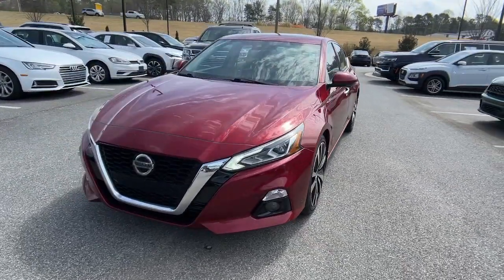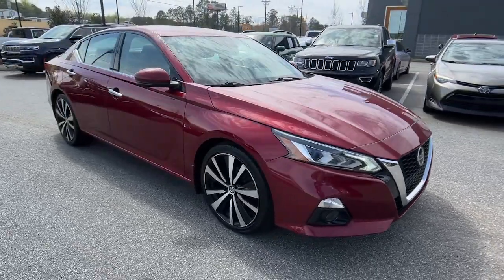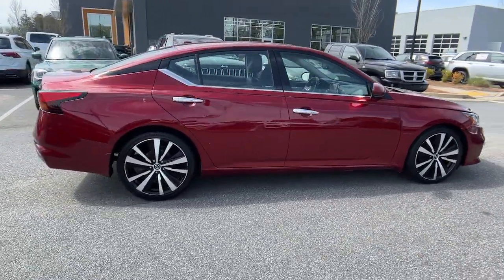Take a moment to check out the 2020 Nissan Altima. With less than 150,000 miles on the odometer, this vehicle provides excellent value.